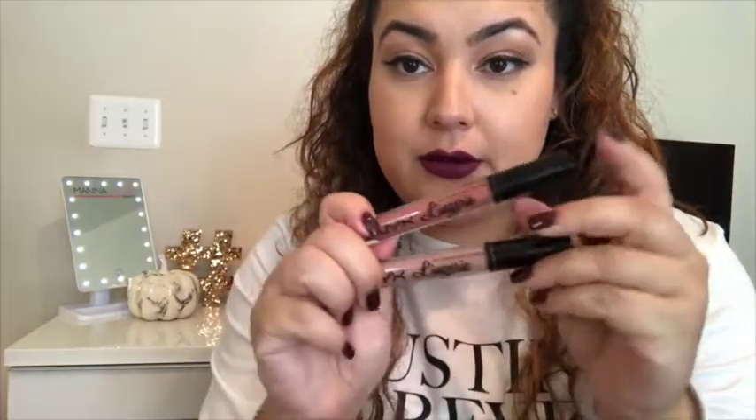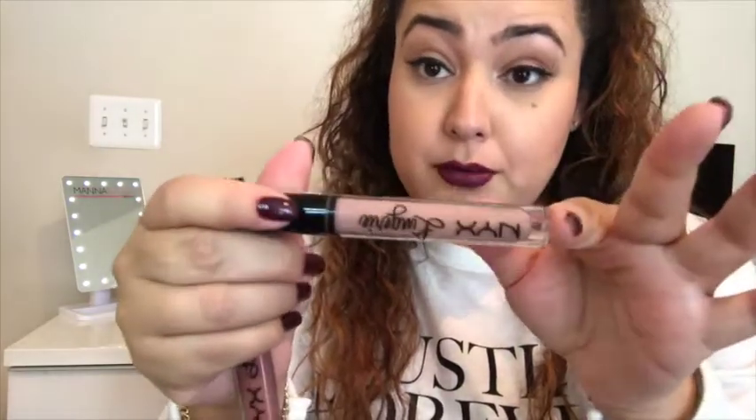Some honorable mentions: the NYX Lingerie liquid lipsticks — they're actually matte. This one is a dusty rose called 'Ruffle Trim,' number four, and this one is called 'Corset,' number nine, which is a cool-tone nude. What I like about them is that they stay moisturizing on your lips — they don't completely dry, crack, or flake off when you eat. You can always reapply and they don't feel drying. Good job NYX!